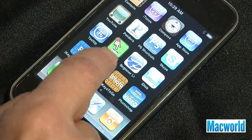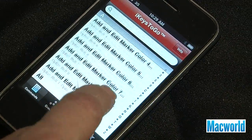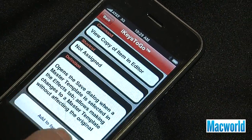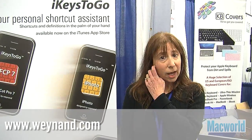It lists all of the meanings of the keyboard shortcuts and you can search for them or you can put them in a favorites list. Apps range from $0.99 for iPhoto to $2.99 for Final Cut Pro. For more information, you can go to the Wynan website or the Apple App Store.